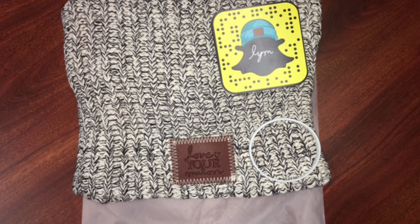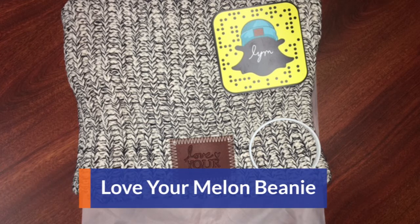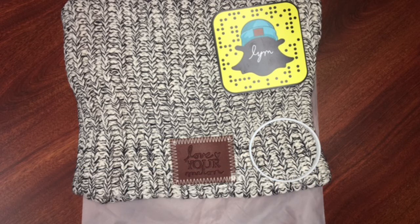Last but not least, we have the Love Your Melon Black Speckled Beanie. Love Your Melon is pretty big — I know a lot of people who purchase from them. They donate 50% of their profit to pediatric cancer research, which is super awesome. The hat is super cute. It actually comes with an exclusive Snapchat filter that you can use, and it has a little bracelet that says Love Your Melon on it.